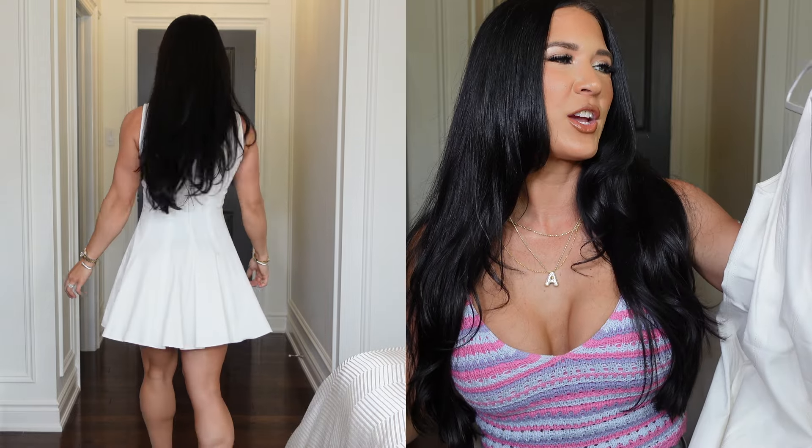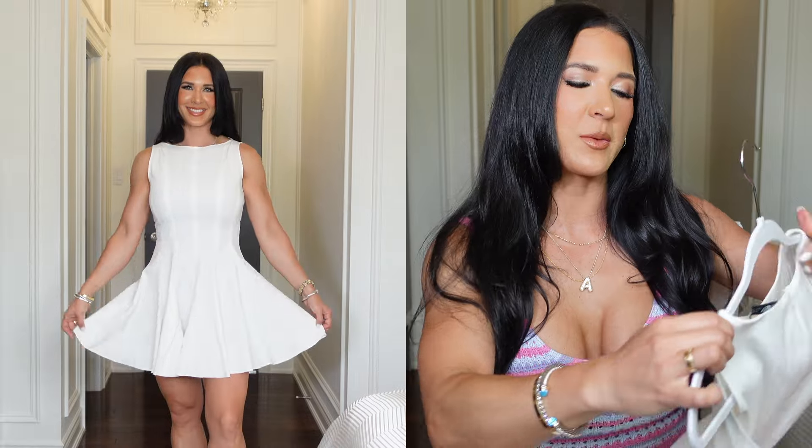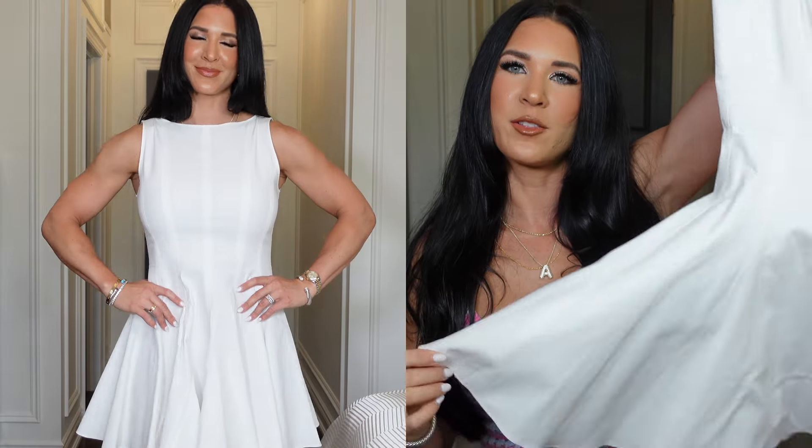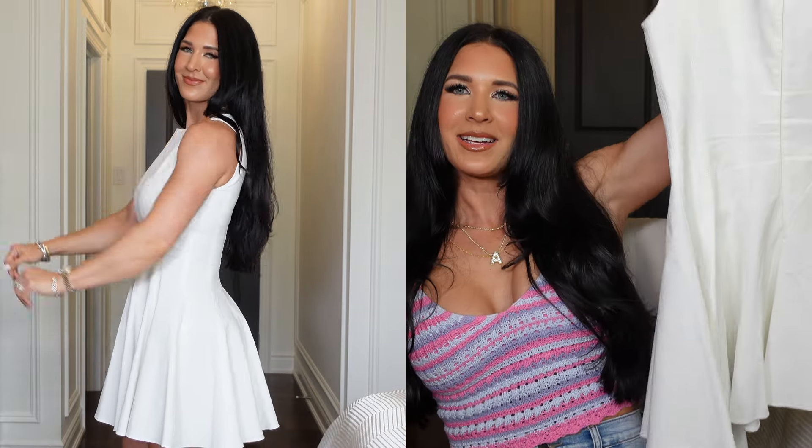The white dress has little pleat details all the way down and I love how it flares at the bottom — you get that flirty, girly, gorgeous vibe. It's not very heavy and I believe it's linen. There's no padding so just wear a little nipple pasty. I got a size small and it fits true to size. I'll be pairing this in the try-on clip with a pair of heels I'll show you momentarily.